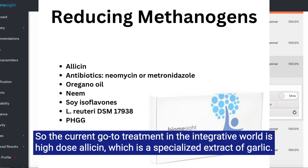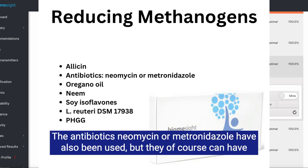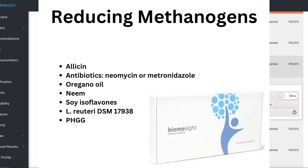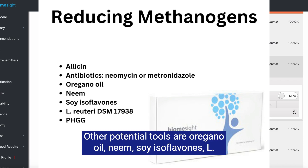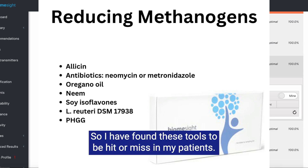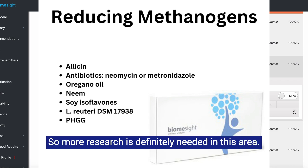The current go-to treatment in the integrative world is high-dose allicin, which is a specialized extract of garlic. The antibiotics neomycin or metronidazole have also been used, but they can have some detrimental effects on other parts of the microbiome, so they may not always be the best tool. Other potential tools are oregano oil, neem, soy isoflavones, L. reuteri DSM-17938 probiotic, and partially hydrolyzed guar gum. I have found these tools to be hit or miss in my patients, so more research is definitely needed in this area.